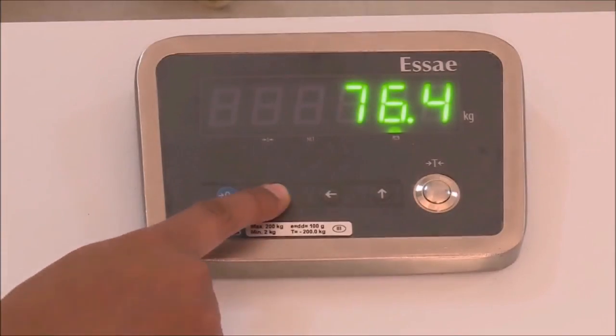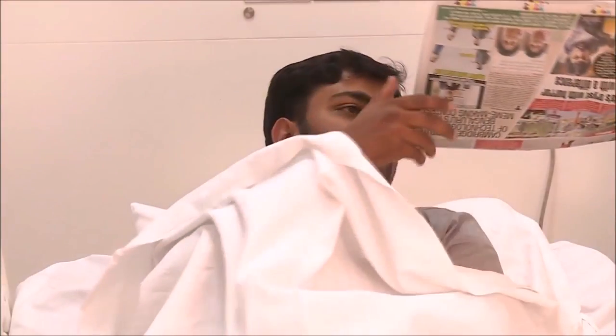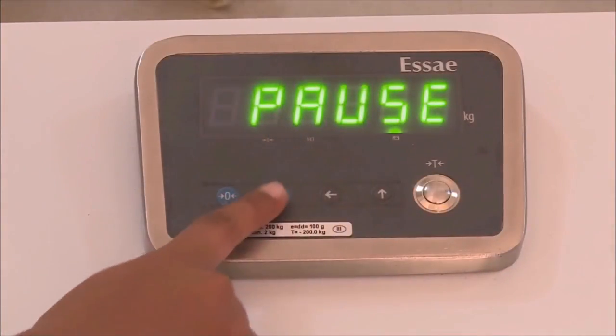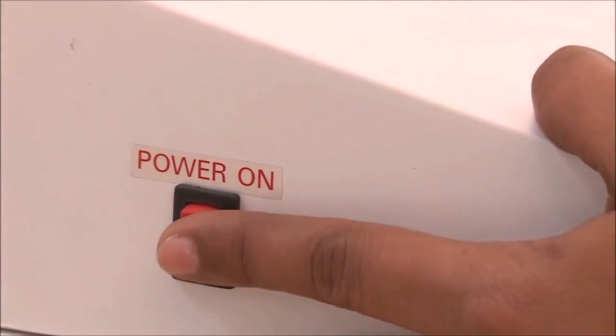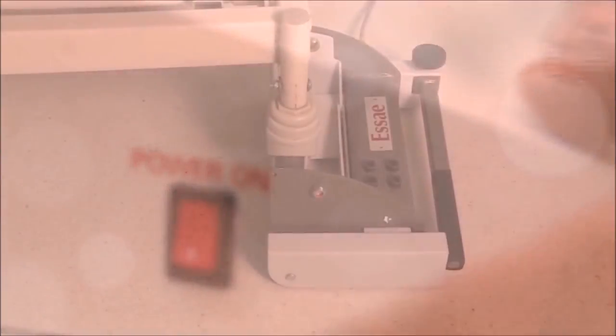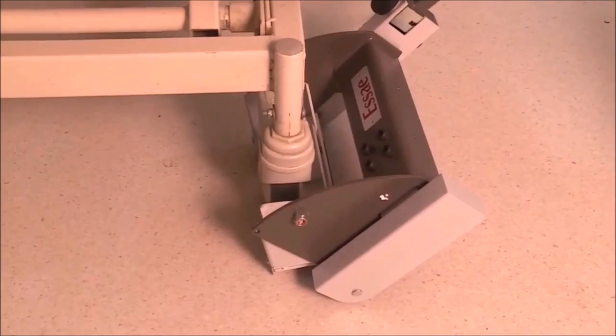The pause function can be used to avoid the inclusion of weight from insignificant transactions, such as handing a reading material to the patient. Press the pause button again to continue the process of weighing. Once the process is complete, the power button can be switched off and the load cell kit can be removed from the wheels.